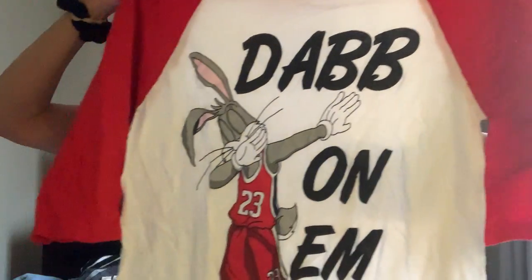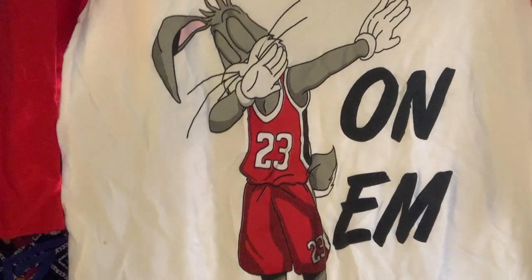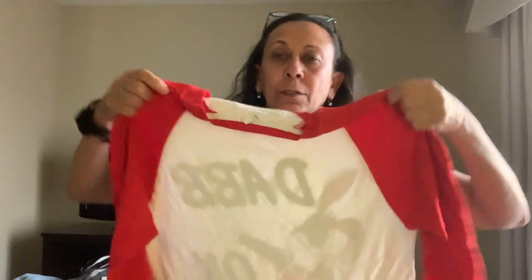The next one is called Flying Horse, size large — again, the theme got me. It says 'Dab on Them' and shows a Bugs Bunny figure wearing number 23 — a Michael Jordan reference. It's a raglan sleeve t-shirt, size large, but I think this is a women's large. Michael Jordan is a fan favorite. It does have a little stain on the back, but I think I can get that out, and if not I'll just disclose it.